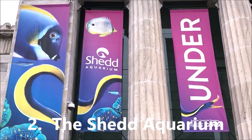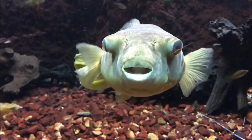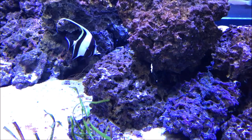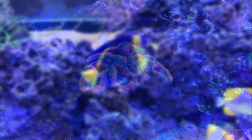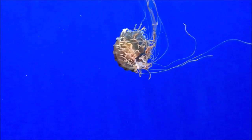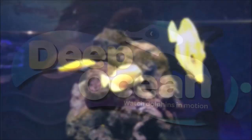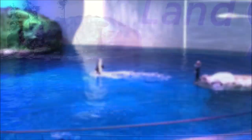Second on our list is the Shedd Aquarium, one of my favorite museums in the city. It feels like you're going snorkeling for the day. If you have kids, it's probably the best place to take them. My pro tip would be to go on weekdays in the afternoons, because mornings and weekends are just packed with school field trips and weekend visitors.